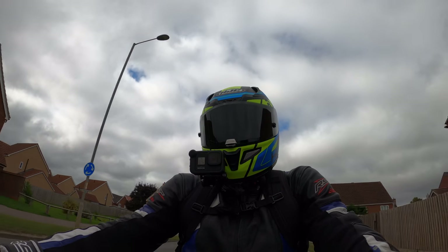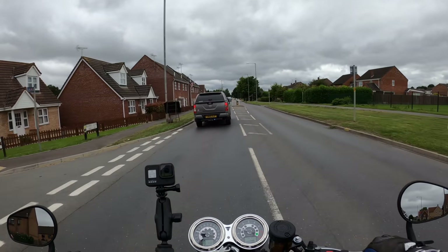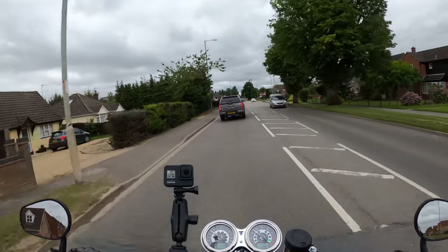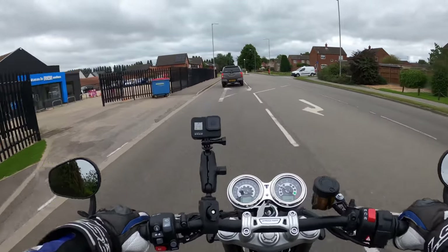I'll reel off the specs as we go, and I'll do a thorough walkaround of the bike and give you a more in-depth talk about the specifications. Absolutely gorgeous though.